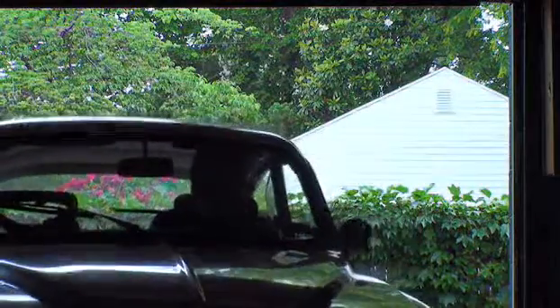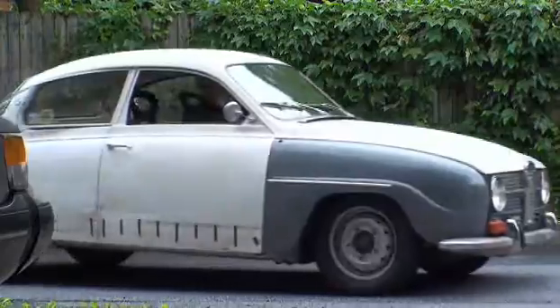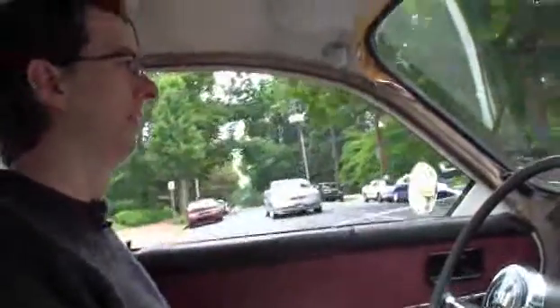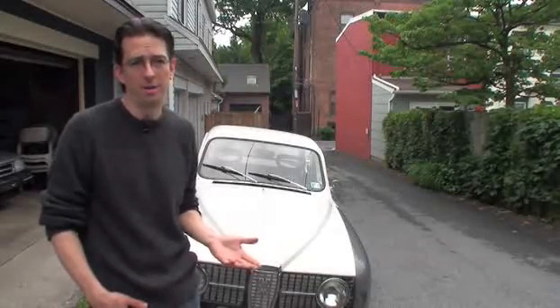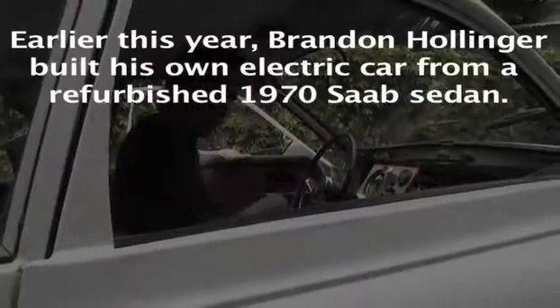This is a 1970 Saab 96. There are a few around that are just sitting around rusting away. This electric, as you see here, would meet the needs of 85 to 90% of the U.S. population. It's as simple as having a motor and some wires and some batteries.